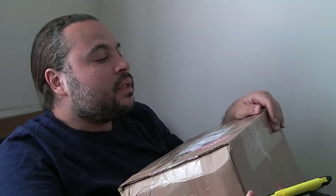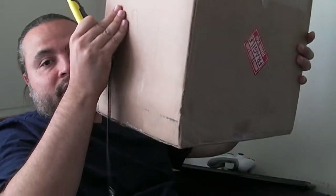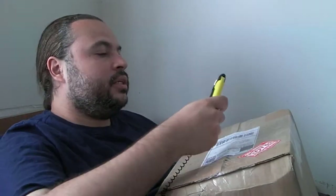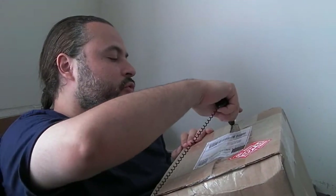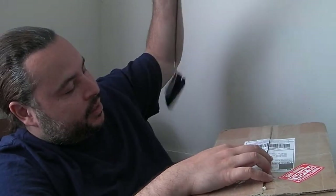Hey everybody, Aislep here and I've got another unboxing. This time it's coming from eBay seller Kauzy — I hope I'm saying it right, C-A-U-Z-Y. His real name is on the package. I'm not going to show it to you, but here's the package. It's nice — it says fragile on it. We'll see if the post office actually listens to that. I ordered this on Friday and it got here today, Tuesday, so not too bad.